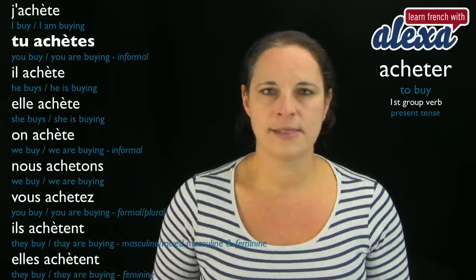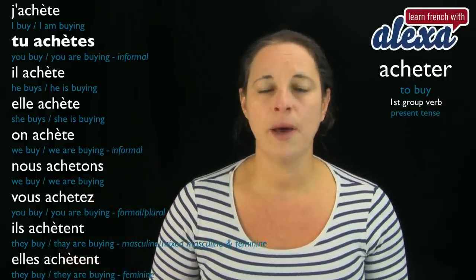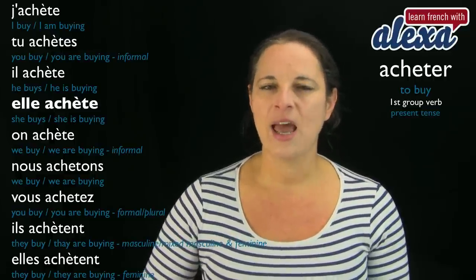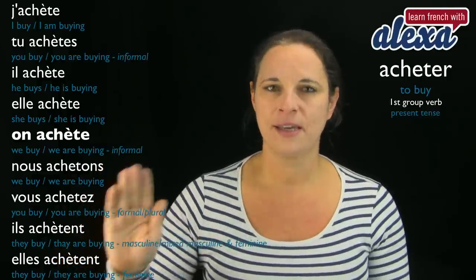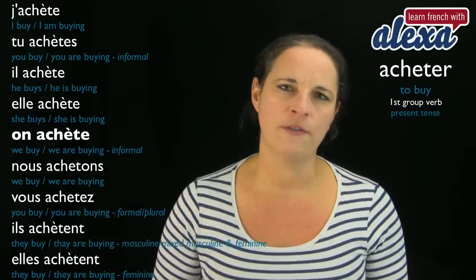Tu achètes — same, with an accent. You are buying or you buy. Il achète. Elle achète. On achète. So: he buys, she buys, we buy or one buys — the more informal form.